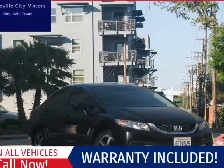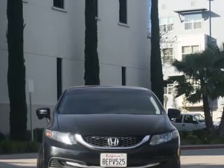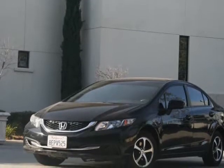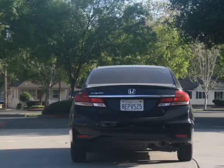This 2015 Honda Civic sedan is brought to you by Roseville City Motors. Immaculate 2015 Honda Civic SE — clean title with records available, maintenance up-to-date, mechanically inspected with a 26-point safety inspection, and detailed professionally.